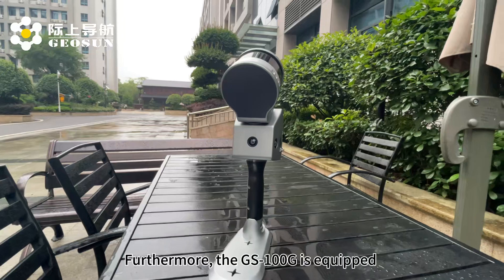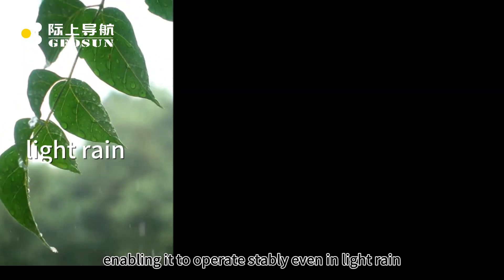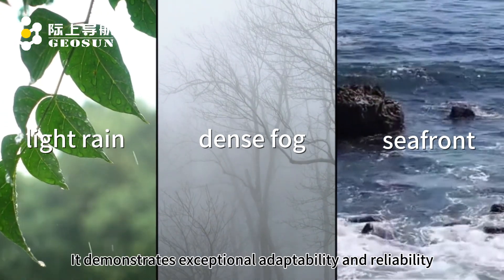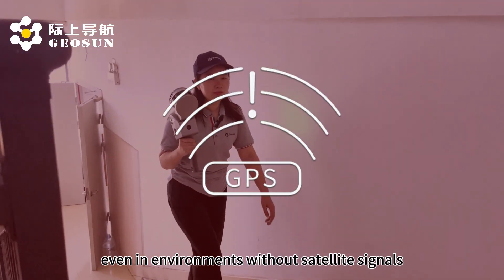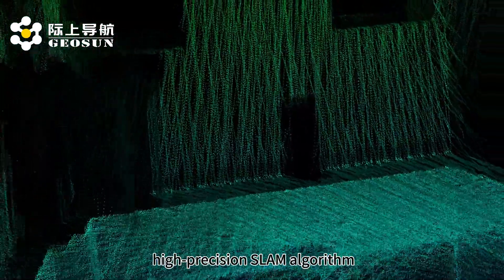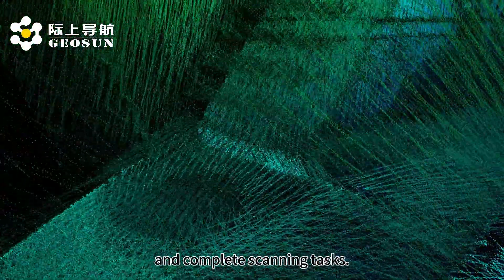Furthermore, the GS100G is equipped with IP54-level dust and water resistance, enabling it to operate stably even in light rain, heavy fog, or coastal environments. It demonstrates exceptional adaptability and reliability. Even in environments without satellite signals, the GS100G relies on a unique high-precision SLAM algorithm to accurately match point cloud data and complete scanning tasks.